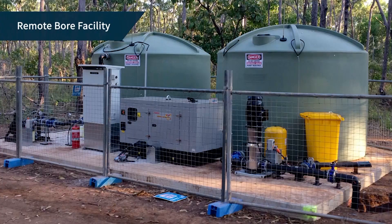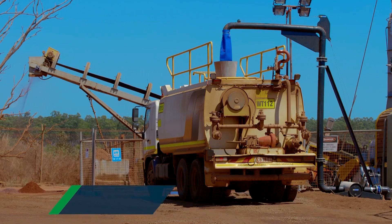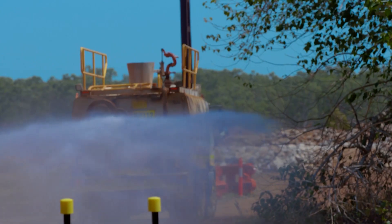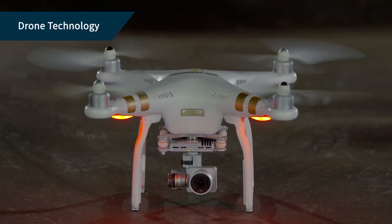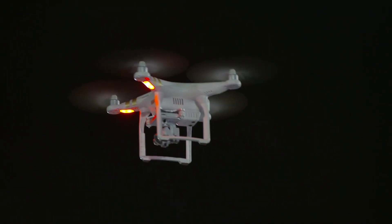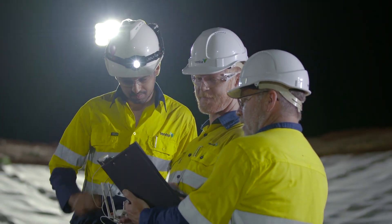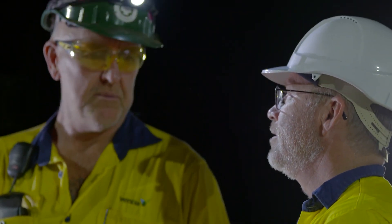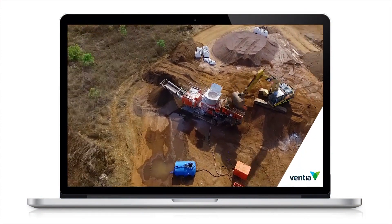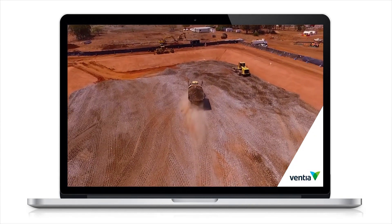Ventia also designed and constructed a remote bore water facility as a source of on-site construction water and for future users of the area. The facility was remotely activated with water pumped three kilometres to the main site compound via a new underground pipeline. From the project outset, Ventia used a drone to capture the progress of works. The drone allowed an excellent video and photographic record to be kept, and the site team used the aerial images to plan areas of work, mark up areas for regular safety briefings, and train newcomers and visitors on the various site features. As the client resided in Canberra, they were particularly pleased to receive regular and informative progress updates via the drone's aerial photographs and videos.